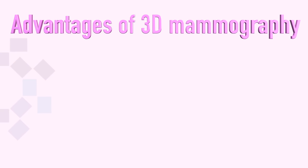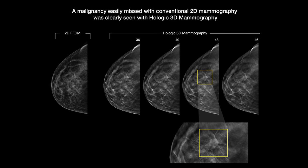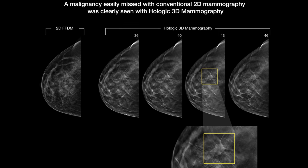There are two major advantages of 3D mammography over 2D mammography. First, there is improved cancer detection. The technology is still new and more long-term studies are needed, but preliminary studies show that 3D mammography helps to find more cancers than 2D mammography, and the cancers that are detected are smaller in size with less likelihood of lymph node involvement.